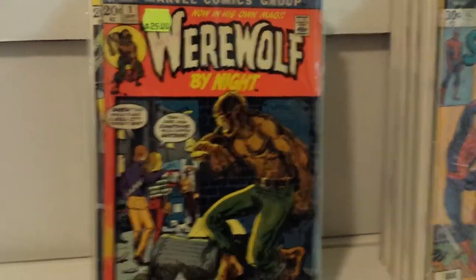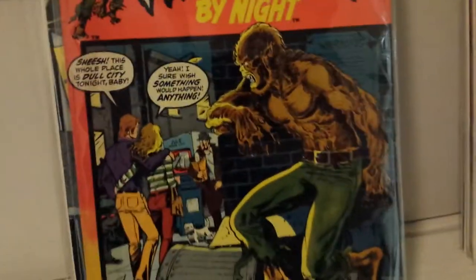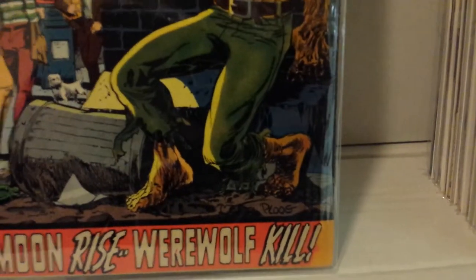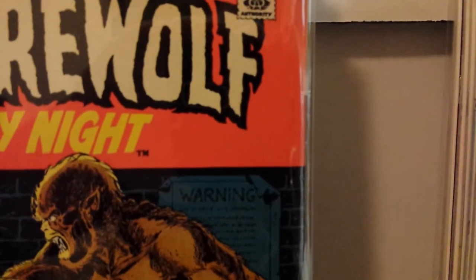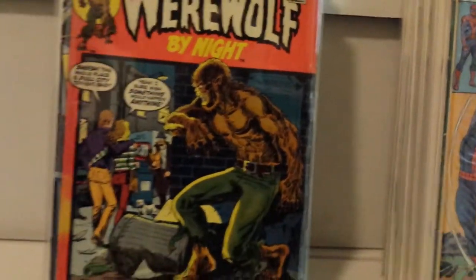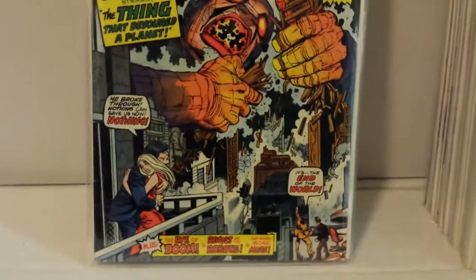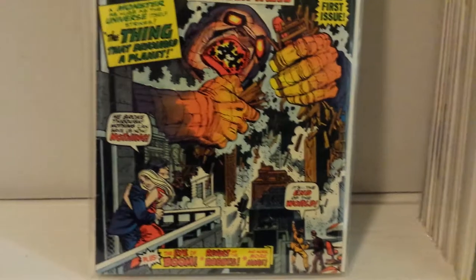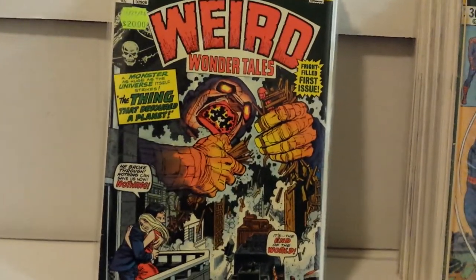Not the best copy but $12.50 — got Werewolf by Night number one. It's got some discoloration right there and down there, and more than a little flaw in one spot, plus it has the date on it. But for $12 I grabbed it because I don't have this book and I should. Weird Wonder Tales number one — it's got some small problems on the spine, nothing too major, but it was $10 so I grabbed it.